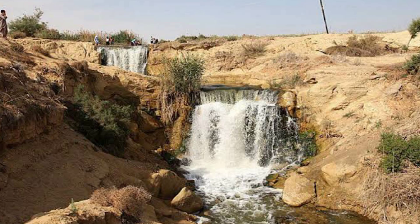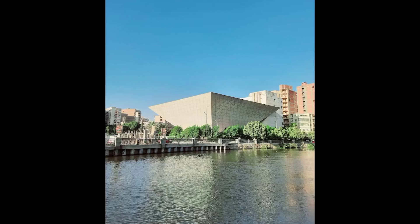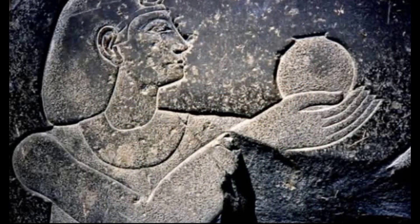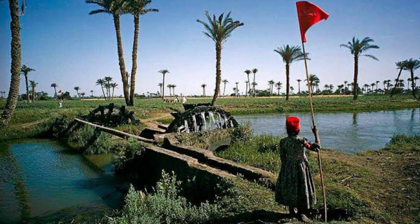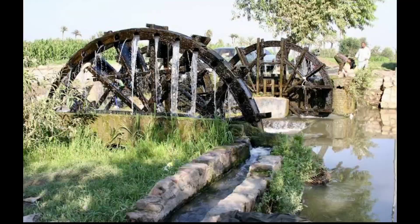The city of Fayyum is one of the most important tourist cities in Egypt because of its long history throughout the ages. It includes many Roman and Pharaonic monuments, in addition to a group of museums, gardens, and wonderful valleys. Fayyum also has tourism that attracts visitors from inside and outside Egypt.